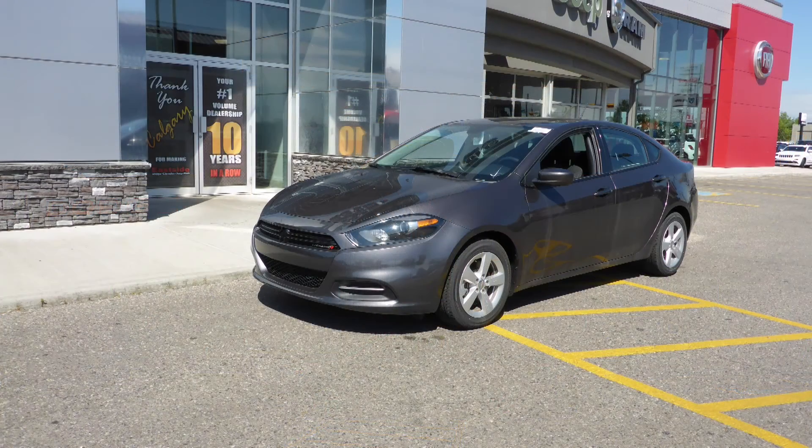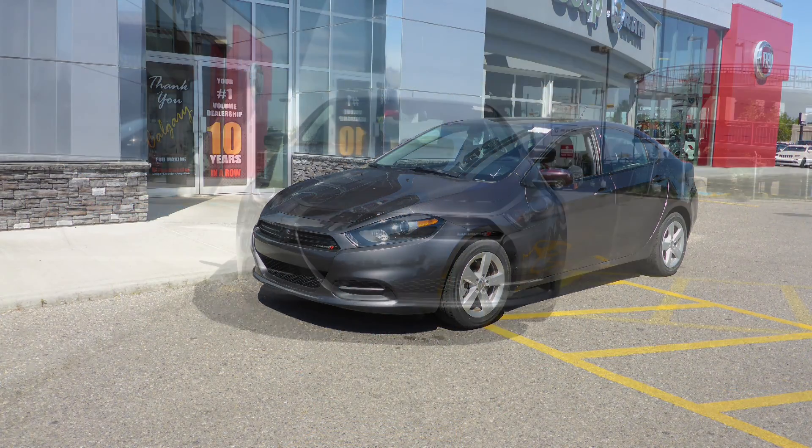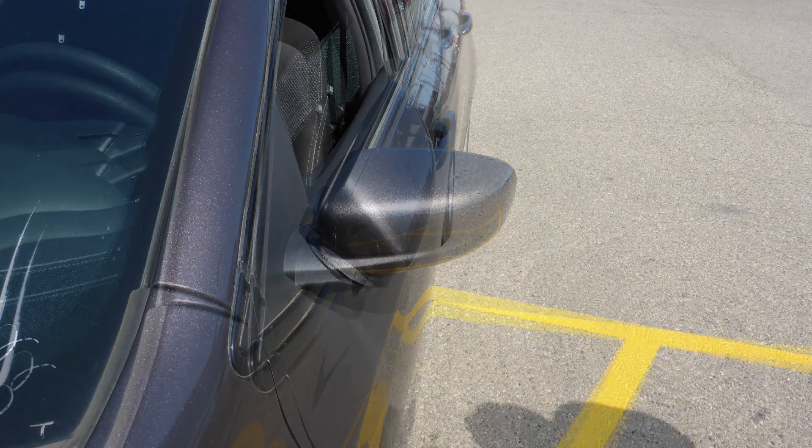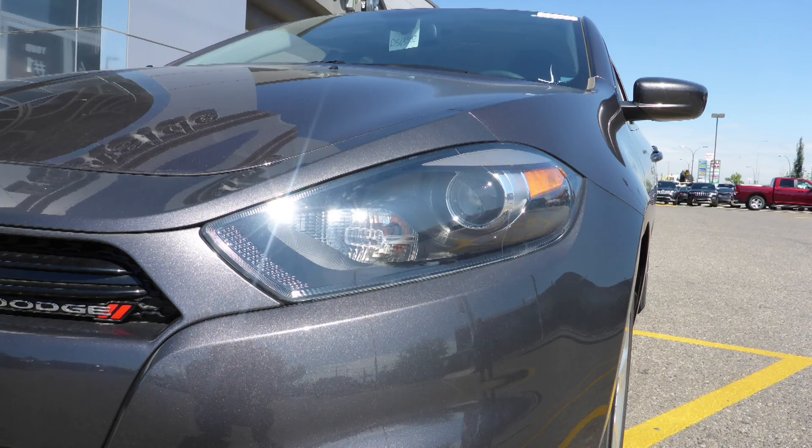This 2016 Dodge Dart SXT comes equipped with a 2.4L engine and manual transmission, powered heated manual folding side mirrors, and bifunction halogen projector headlamps.